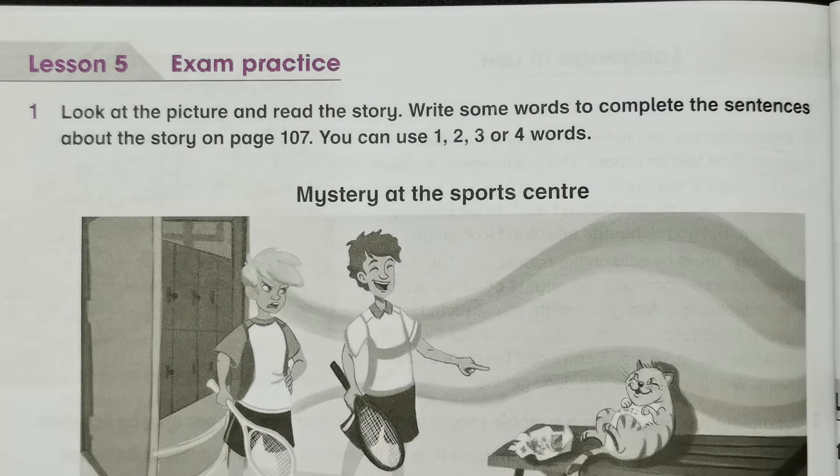Okay pupils, we are on this Year 6 academic science book on page 106 to 107. We are on Unit 10, so this is Lesson 5 and Lesson 6 — exam practice and learning to learn. So Activity 1: look at a picture and read the story, write some words to complete the sentences about the story on page 107. The title of the story is 'Mystery at a Sports Center.'